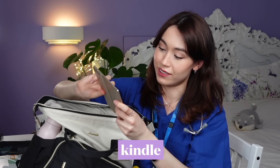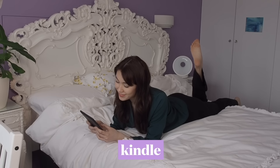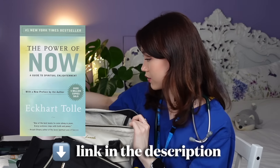I also bring my Kindle along because I quite like to read. I can read on my phone but there's just something special about using a Kindle. I'm currently rereading 'The Power of Now' — I love this book and would highly recommend it. I'll leave a link down below in case you're interested.